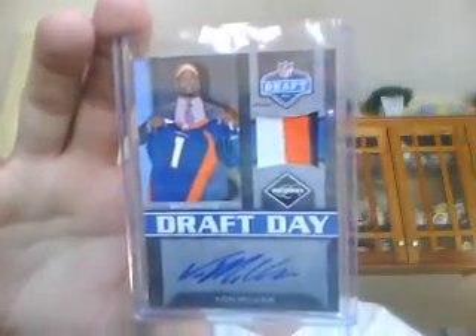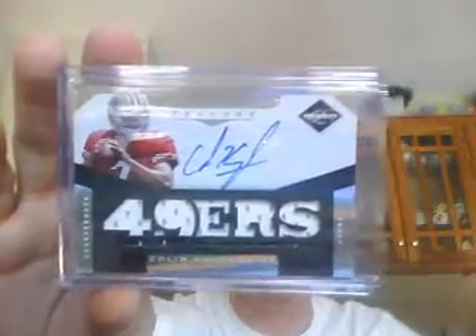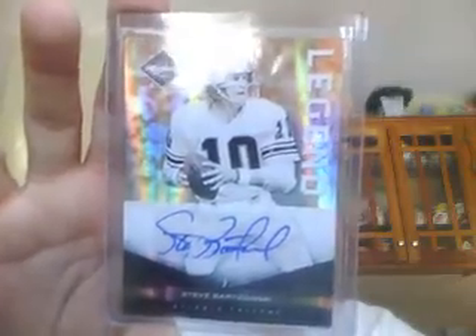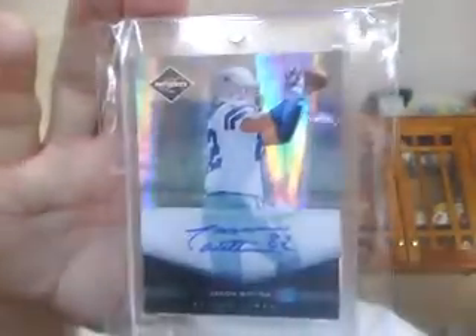Terrell Pryor to 199 for the Raiders. Three-color patch of Von Miller, draft day for the Broncos, numbered to 15. Very nice three-color patch of Von Miller again, numbered to 25. Redemption for an Andy Dalton. Colin Kaepernick material phenom patch out of the 199. Chuck Bednarik for the Eagles — nice legend auto there, number 25 of 25. Steve Bartkowski for the Falcons, legend auto, numbered to 10. Very nice Percy Harvin, numbered to 25. And last but not least, Jason Witten for the Cowboys, numbered to 25.